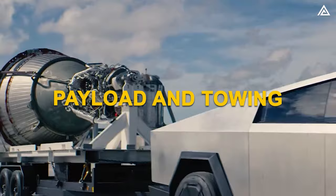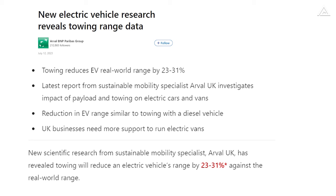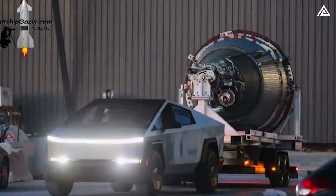The final factor is the impact of payload and towing on EV range. Research by sustainable mobility specialist Arval UK suggests that towing can decrease an electric vehicle's range by 23–31% compared to real-world range. For large electric pickups, a half-load condition resulted in an 11% reduction, a full load showed a 14% decrease, and being fully loaded while towing led to a 20% drop. For the AWD Cybertruck, this could mean a reduction of 68 miles.